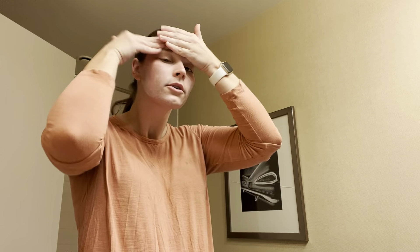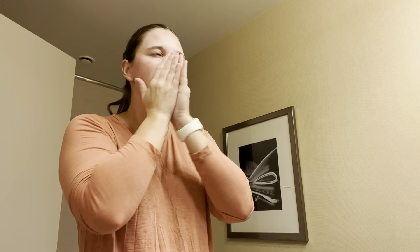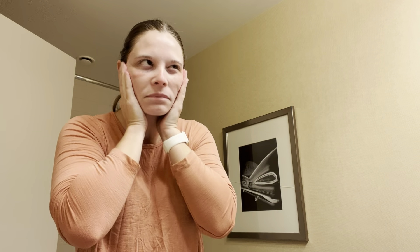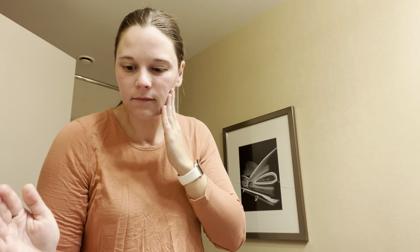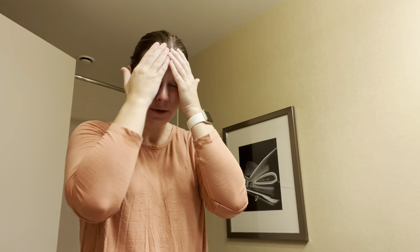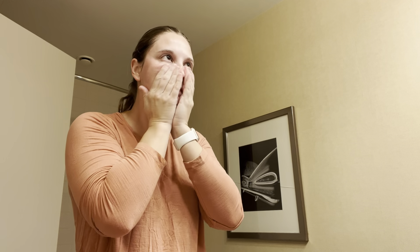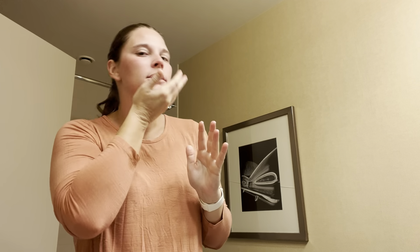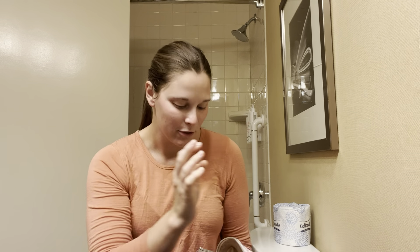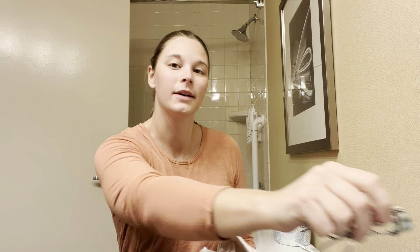The sunscreen is from Glow Skin Beauty. This kind is actually the wrong one — I just reordered it and accidentally ordered the wrong one. The one I used to order was a little bit lighter and didn't actually feel like sunscreen, which was really nice. This one feels a little more oily, but it's okay.